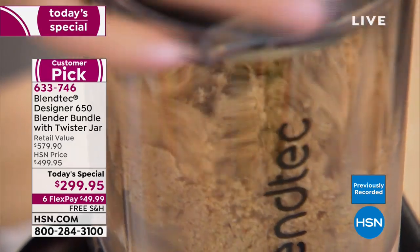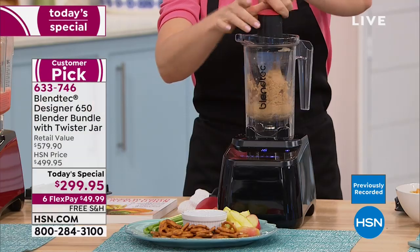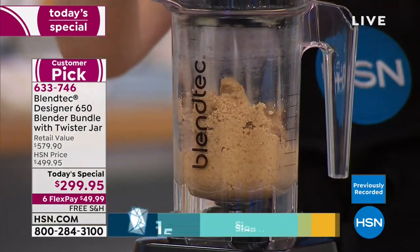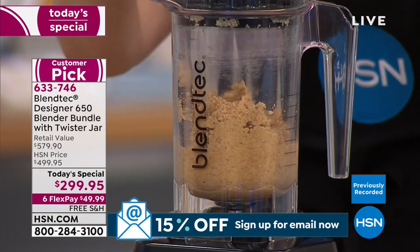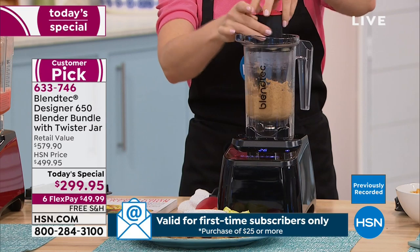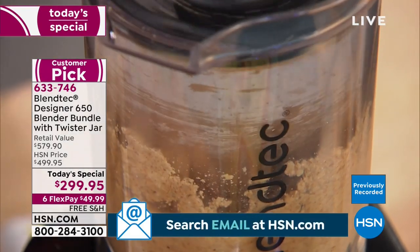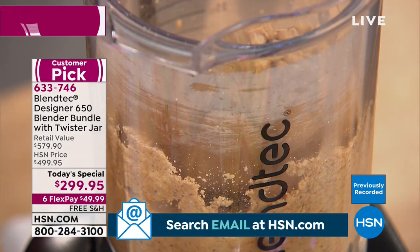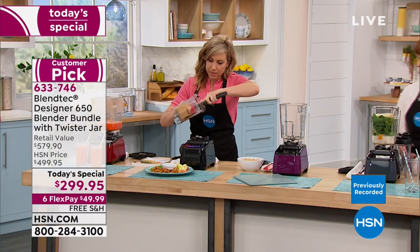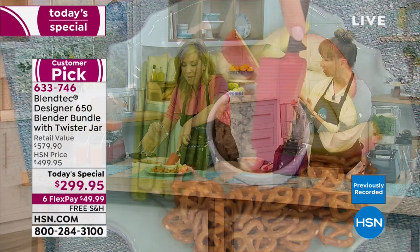Heather bought her Blendtec Designer 650 at full price and said it was worth every penny. Whether you're trying to reduce fat or sugar, eat healthier, get fruits and vegetables into your diet — this is the answer. Casey's recommendation: when do I use the twist and shout carafe? When it's sticky or thicky.